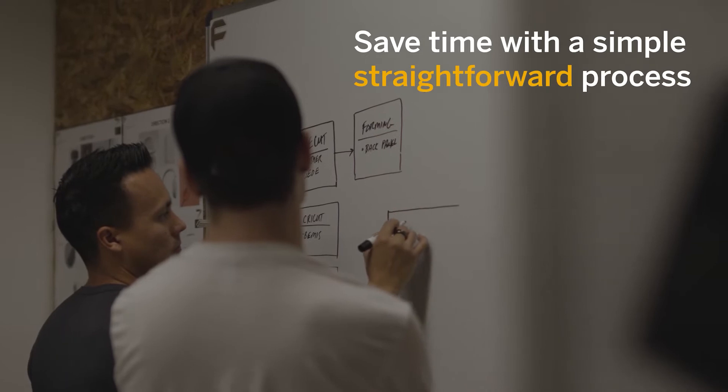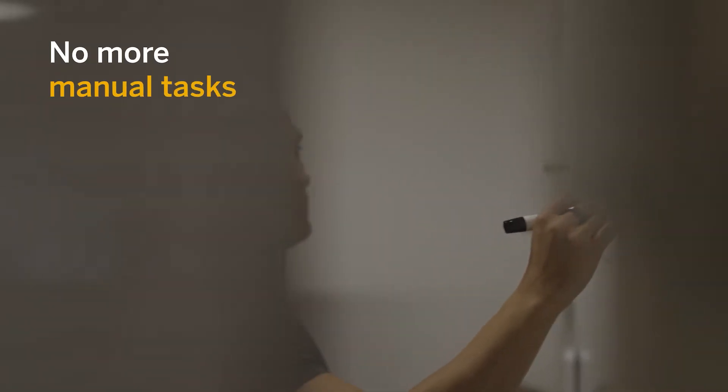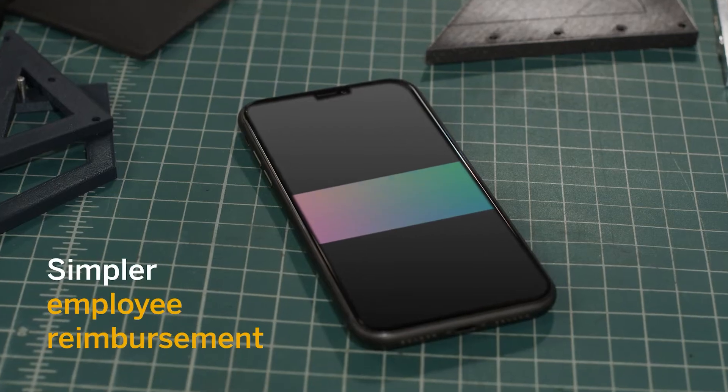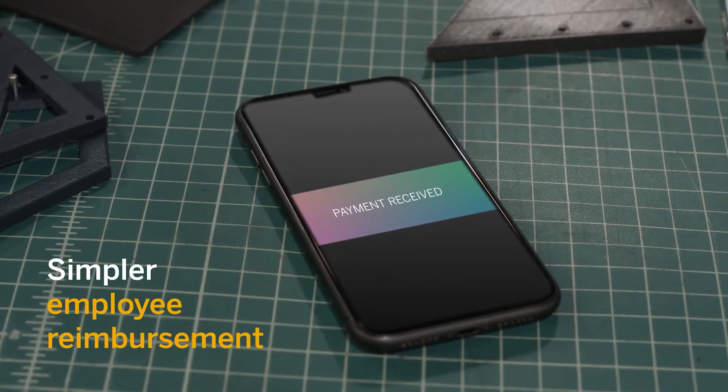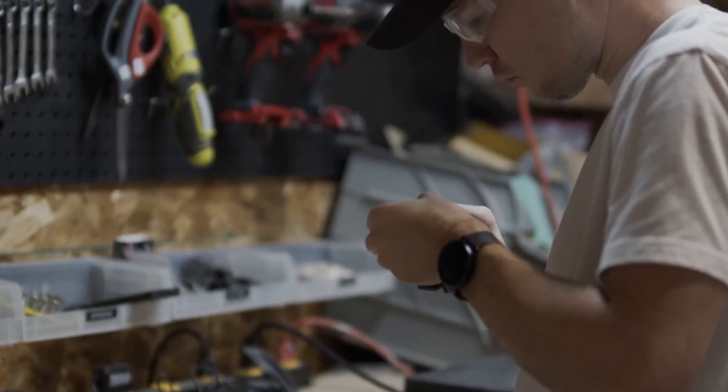Integrations with SAP Concur Solutions bring ADP HR and payroll together with Concur Expense, eliminating manual tasks, improving data accuracy, and ensuring a direct employee reimbursement. Your team's time is valuable,